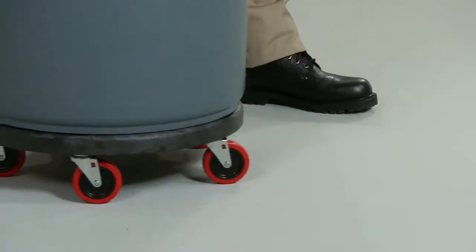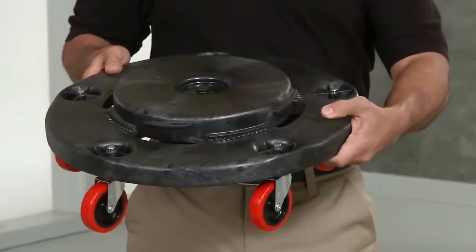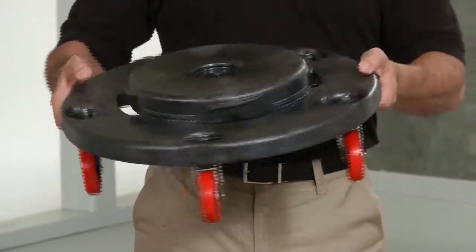Its distinct red Quiet casters won't mark or scuff floors. It's constructed of structural foam for the same extra strength and durability you expect in a Rubbermaid Dolly.